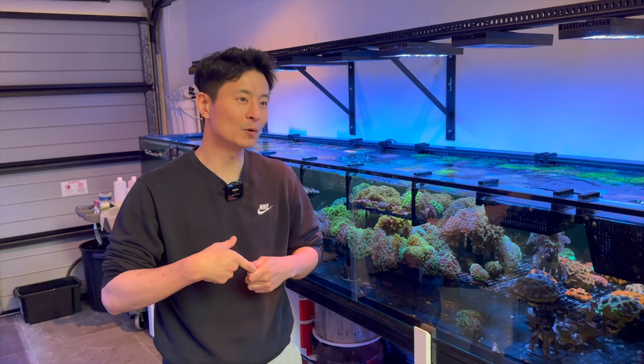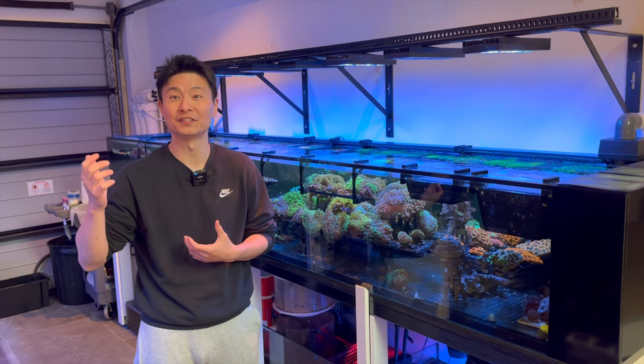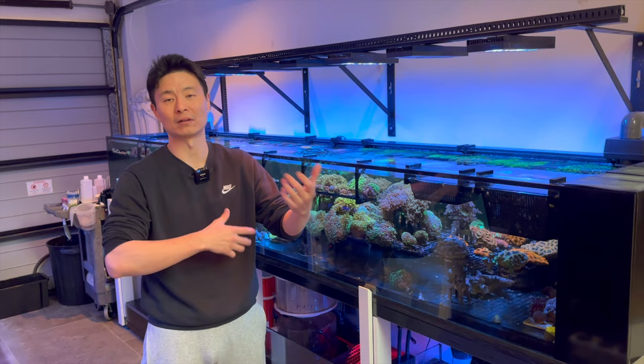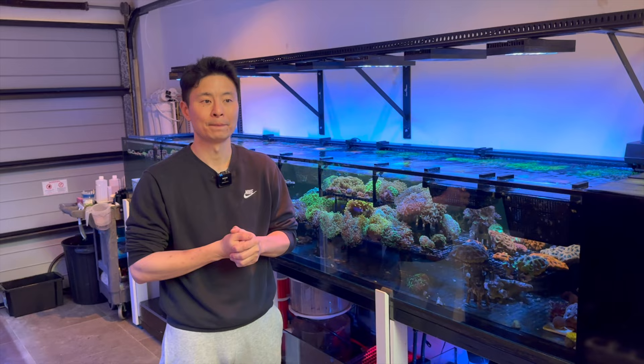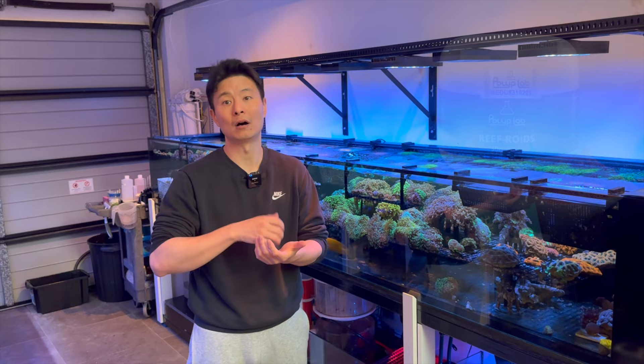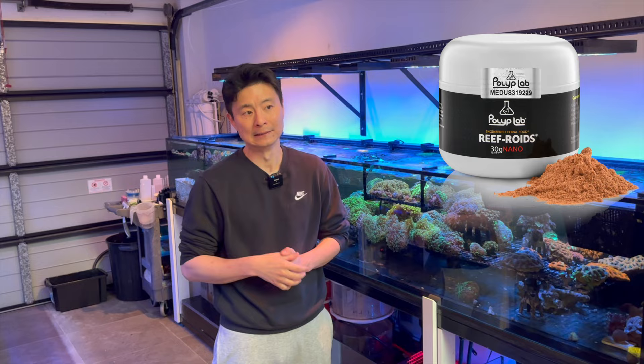About once a month I'll go and suck out the detritus. In terms of feeding, I feed frozen. There was actually a period where we would make our own frozen, but without rinsing or treating it I noticed the phosphate just went through the roof. So depending on what it is, I'll mix a concoction of frozen you buy from a local fish store — mysis, lobster eggs, krill, those types of things — mix it all in. There's always nori; every day I'll put a few clips of nori. But apart from that it's nothing crazy. Once I notice phosphate is starting to dip low, I'll then add refroids — probably most in the SPS tank, maybe twice a week.